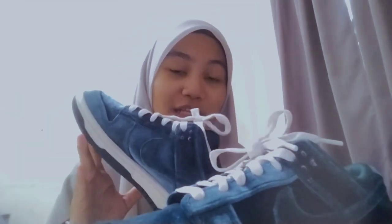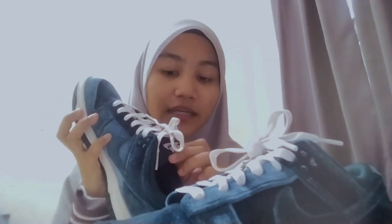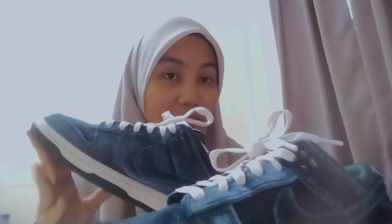Kasut ini boleh didapatkan di website Nike sendiri dan masih lagi terdapat dijual di sana. Ini adalah keluaran tahun lalu, 2022, dan masih ada beberapa stok di official website Nike. Warna pun pelbagai, ada warna putih dan macam-macam lagi yang cantik-cantik. Jadi sangat berbaloi bagi saya untuk membeli kasut Nike ini.